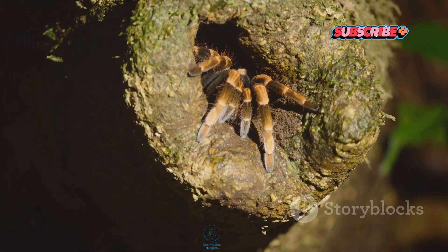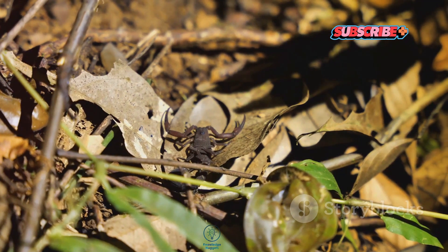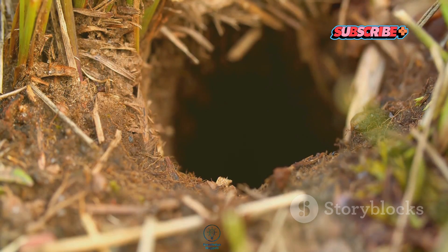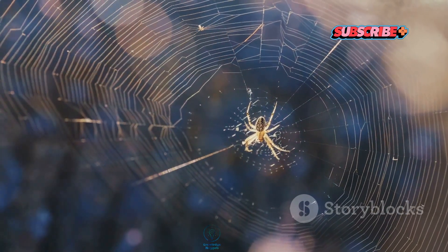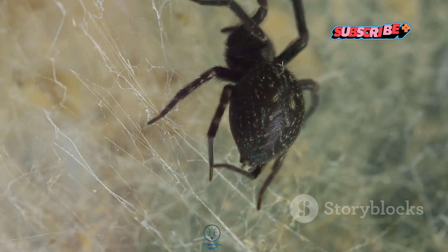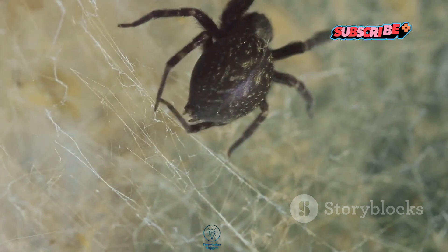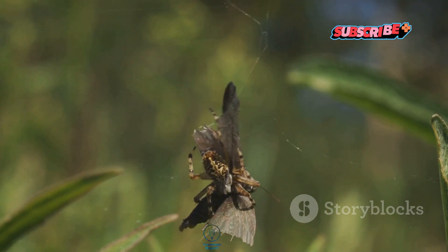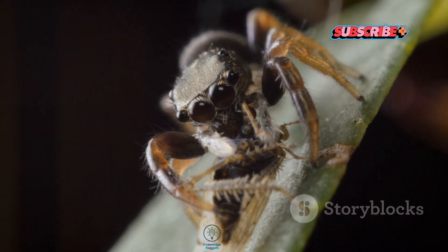Let's dig a little deeper into their world. Trapdoor spiders are usually found in dry habitats like grasslands and forests, where they dig these incredible burrows that can be up to a foot deep. They line the inside with silk to create a cozy little home and then cover the entrance with a camouflaged door made of soil, leaves, or even bits of plant material. When prey walks by, they spring out with lightning speed to capture it. How's that for a hunting strategy?